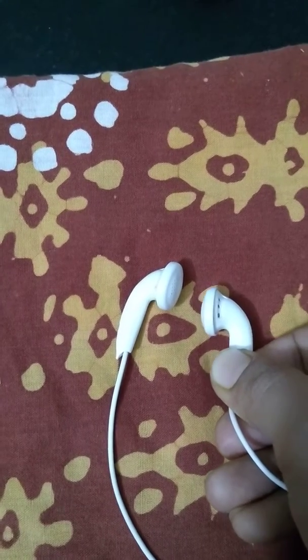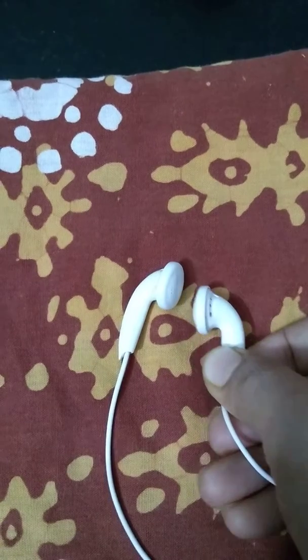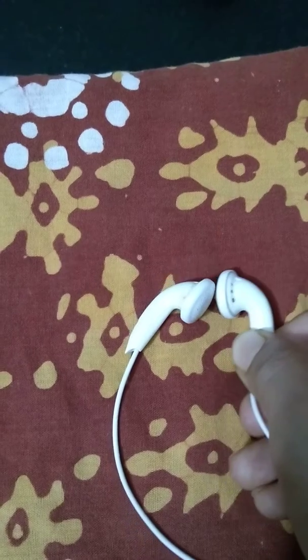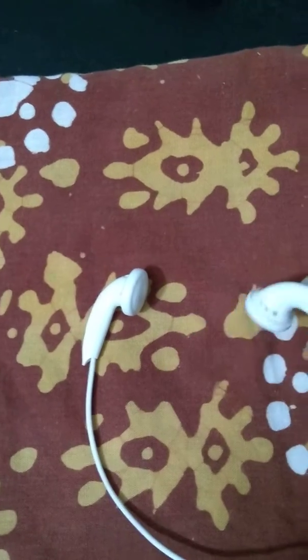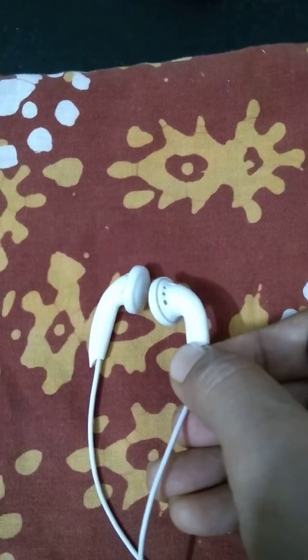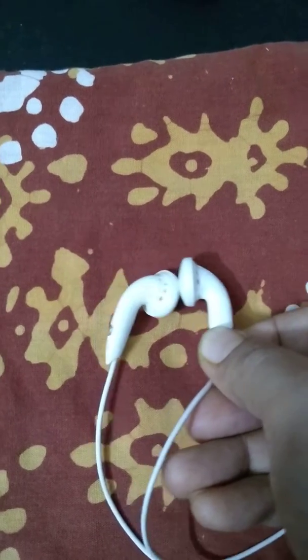When I am bringing this near, two same poles are coming close to each other, that's why the other earphone is automatically getting shifted backwards. This is how you can prove that like poles repel and unlike poles attract.